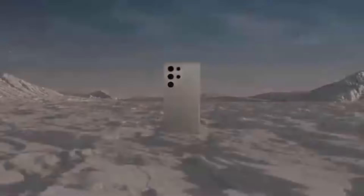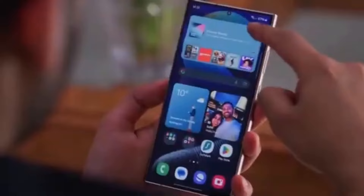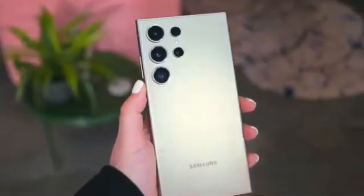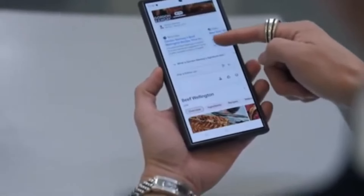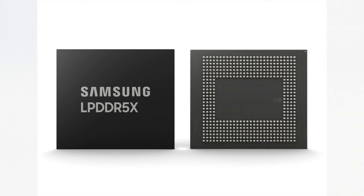Today we have some exciting news about the upcoming Samsung Galaxy S25 Ultra. Samsung has just made a groundbreaking announcement and hints at a massive upgrade for the Galaxy S25 Ultra. Let's dive right in. Samsung has started mass production of the world's thinnest mobile device memory chips. These new 12 nanometer LPDDR5X RAM chips are only 0.65 millimeter thin.